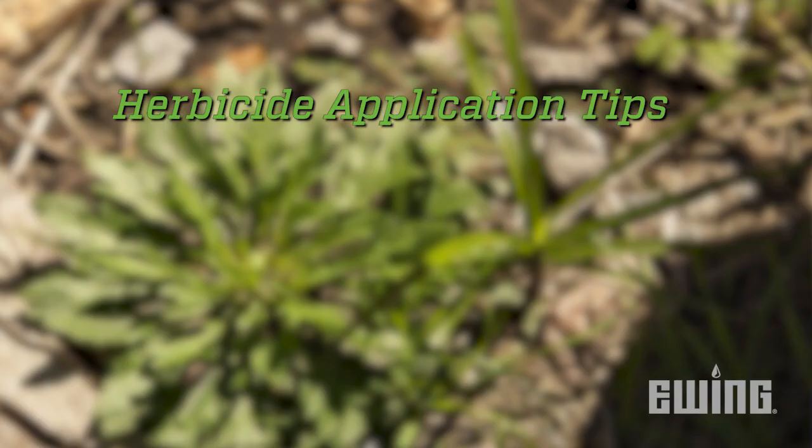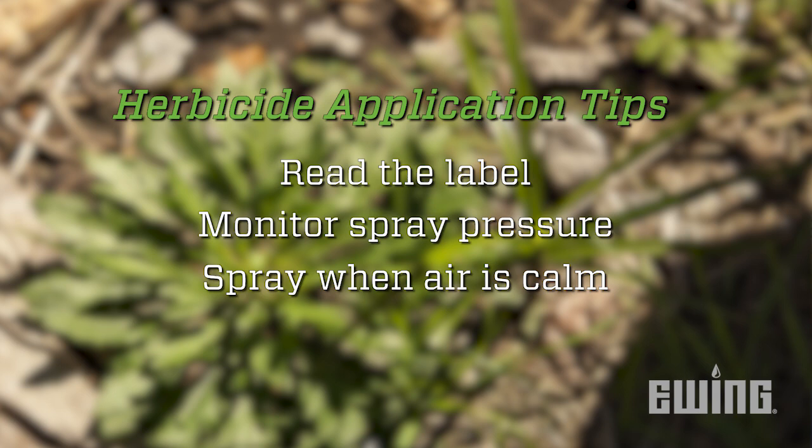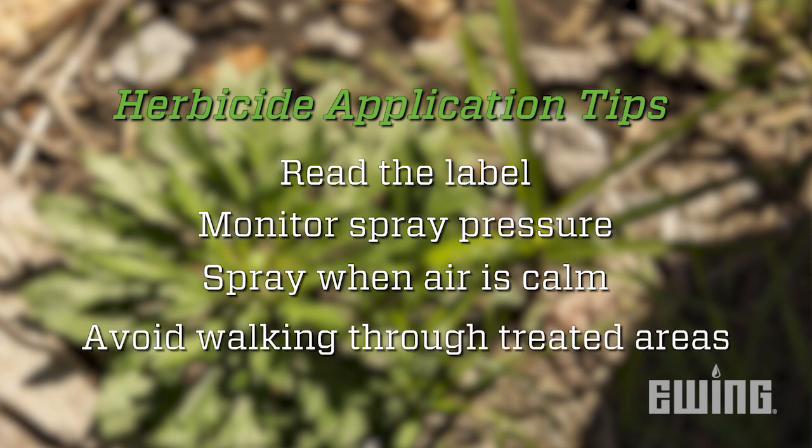To get the best results from your application, keep these tips in mind. Always read the label and follow the manufacturer's instructions for use. Monitor your spray pressure, as excess pressure results in misting and drift. Spray when the air is calm — in the confines of a planter bed, wind can quickly increase the chance of damage to other plants. And lastly, avoid walking through the areas you've just treated, or you risk contaminating other areas with your shoes.